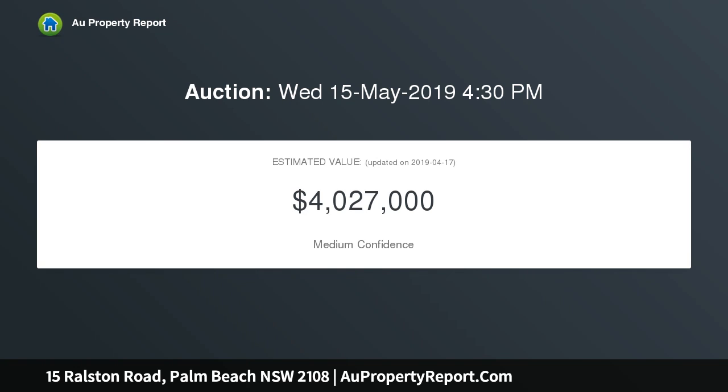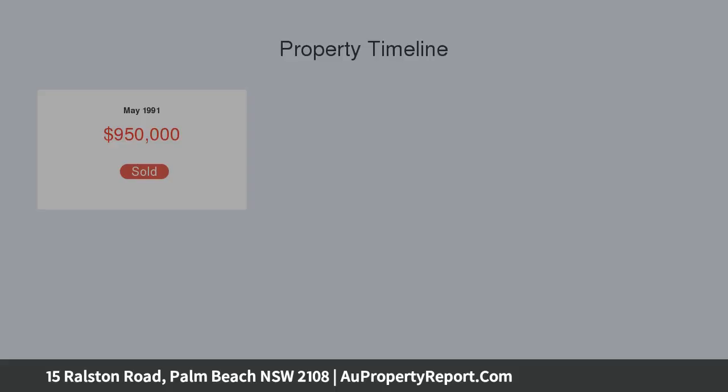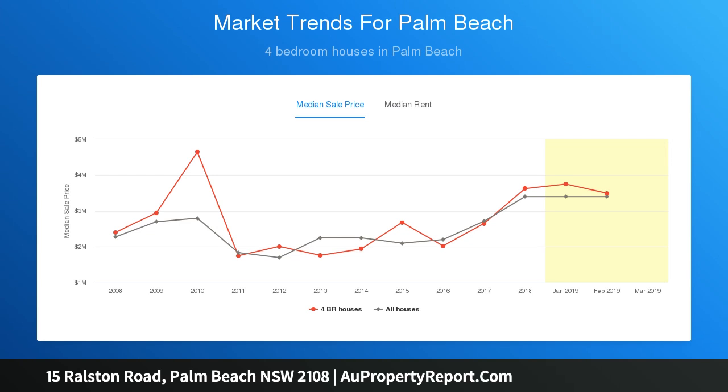This home claims a due north aspect on a gorgeous, usable 1,331 sqm parcel with lush level lawns to its borders, extra wide street frontage, and easy level access. This delightful retreat contains two fully self-contained floors with bedrooms on each, making it ideal for holidays with extended family and guests.